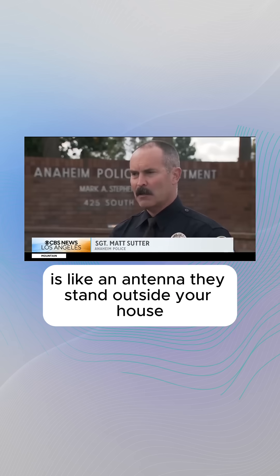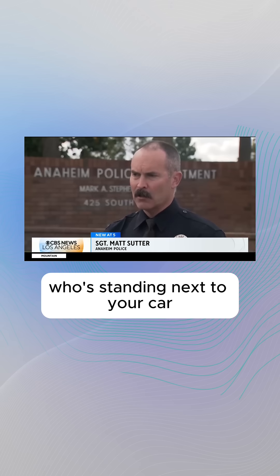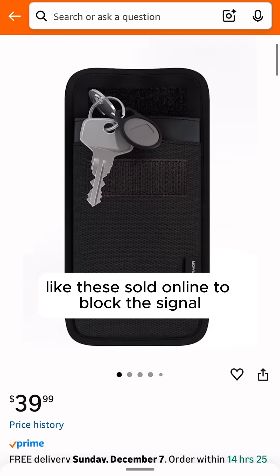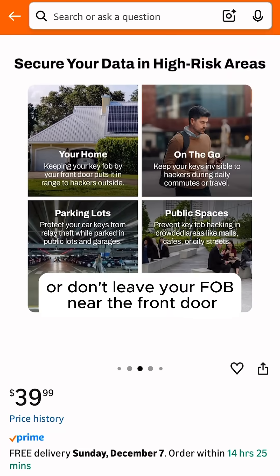They stand outside your house, collect the signal, send it to their partner in crime who's standing next to your car, unlocks the door with that signal, gets in, starts the car and drives away. His advice: store your key fob in a signal-blocking bag like those sold online, or don't leave your fob near the front door.